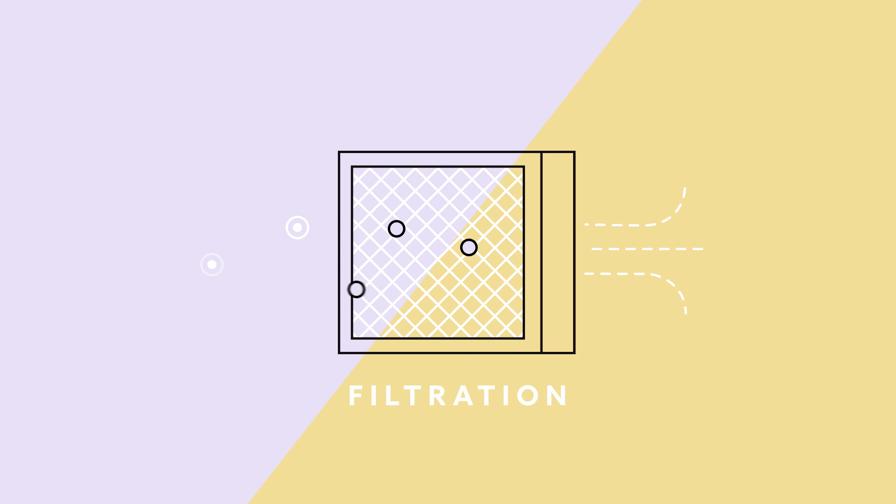Air filtration is the first line of defense in improving indoor air quality. Some airborne compounds like radon are extremely small and may pass through traditional filters freely, so consider an air filter that is rated to deal with these smaller compounds.